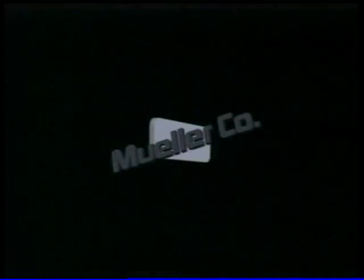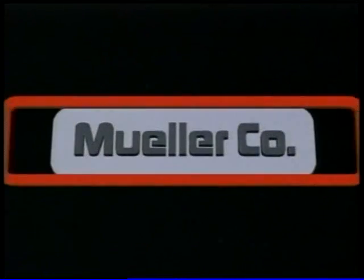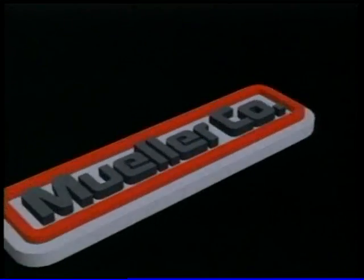Ask any firefighter for his definition of the word reliability, and chances are his answer will be: the water's there when it's needed. At Mueller Company, that kind of reliability doesn't happen by chance. It's a result of design from a pioneer and proven performer in the water distribution industry since 1857.